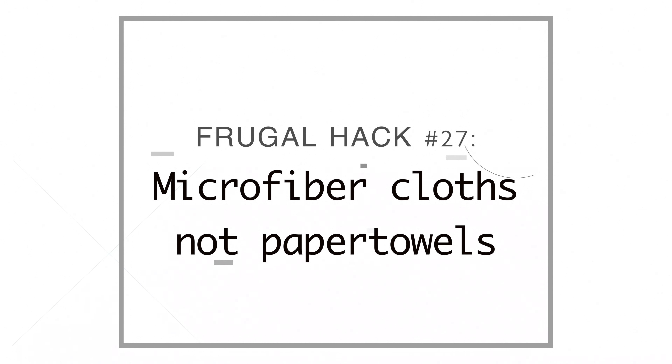Number twenty-seven, we use microfiber cloths instead of paper towels. I found great microfiber cloths on Amazon — super thick, high quality, and they come in a big pack. We use them all over the house. They're gray so they don't show dirt or stains.